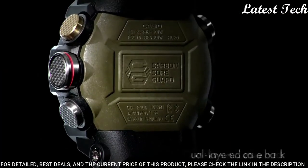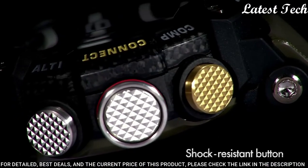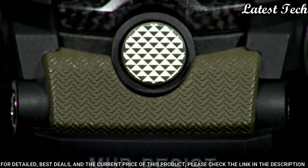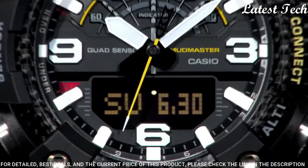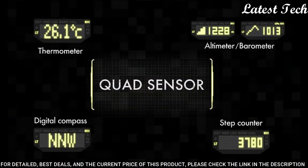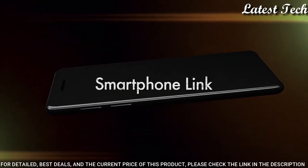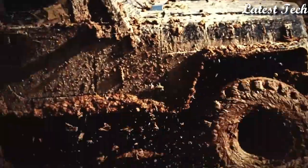Dial type: Analog-digital. Quartz movement. Scratch-resistant mineral crystal. Case size 55.4 by 53.1 millimeters. Water resistant at 200 meters. Functions: date, day, hour, minute, second, compass, altitude, barometer, temperature measurements, accelerometer, backlight, alarm, world time. Japanese movement.